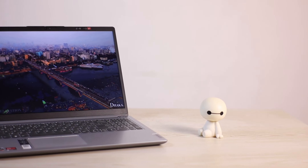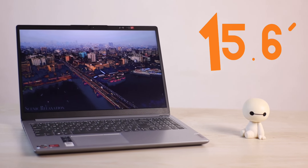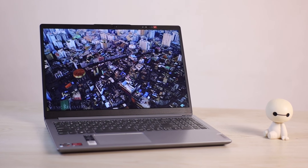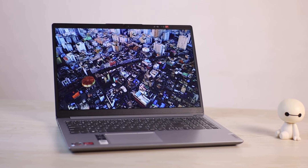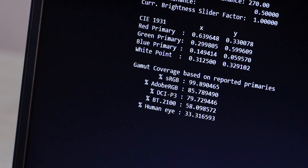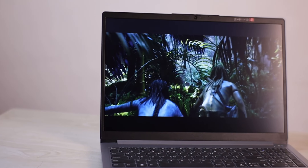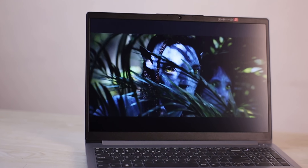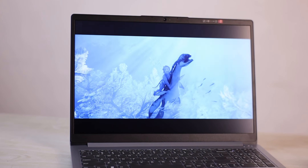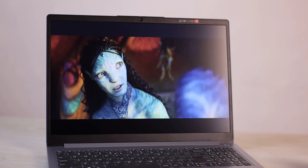The Lenovo IdeaPad 1 has a 15.6-inch display with large bezels on the sides. I have to be honest about this display. The Display SDR test covers 100% sRGB. However, there are notable issues: color shifting, color deviation, and negativity at certain viewing angles. You have to look at it from a certain angle to get accurate colors.